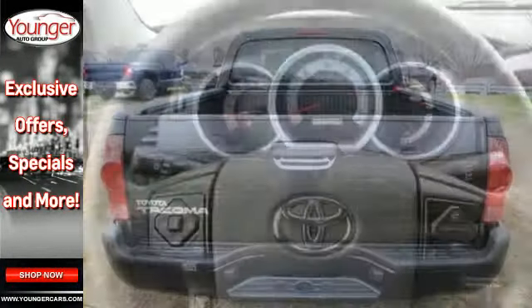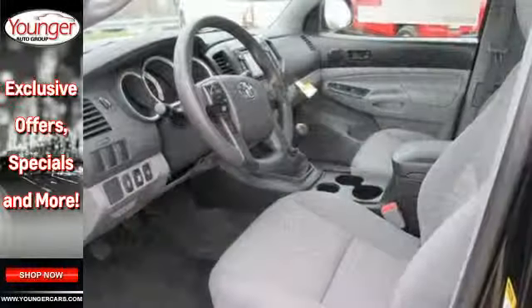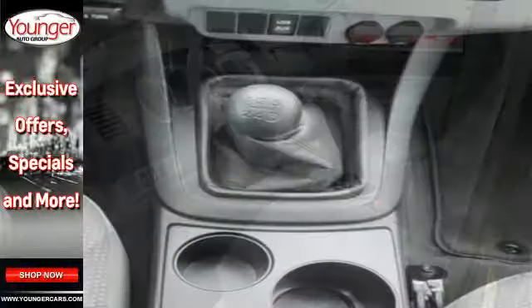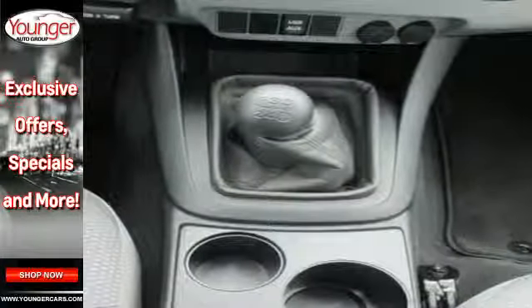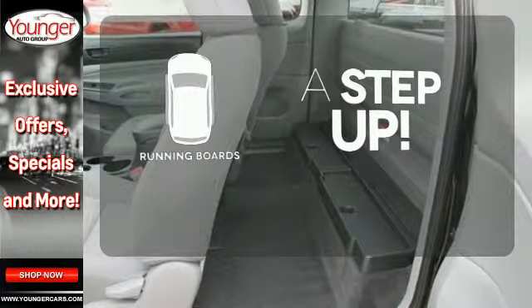It also has the Star Safety System, which integrates safety technologies like vehicle stability control, traction control, electronic brake force distribution, and smart stop technology. Going for a climb is now reserved for your hikes, thanks to the running boards.